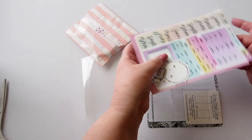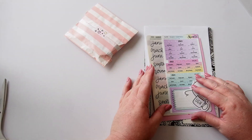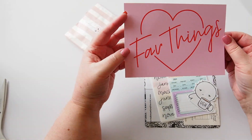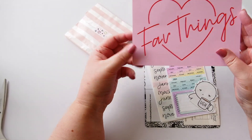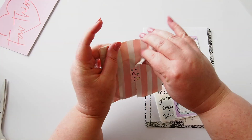Here is the Fave Things journaling card — love it, love the colors of the pink and the red, fabulous! I'm just going to open this packet and peek inside.